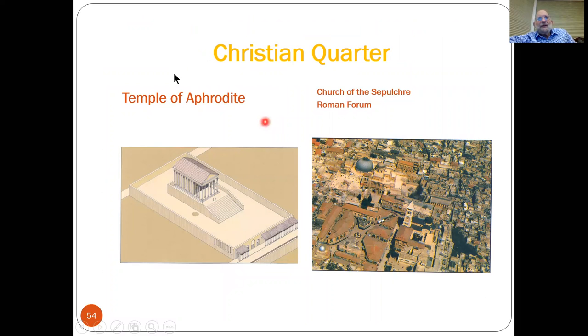This is the Temple of Aphrodite that I was talking about — that's the image of it — and in its place the Christians immediately built the Church of the Holy Sepulchre. Here again is another image of that church. Also in this picture is an interesting structure built along the lines of Roman urbanization. This was called the Forum — just as the Greeks had something called an Agora, meaning an open marketplace, the Romans called it the Roman Forum, and that's also in the Christian quarter.